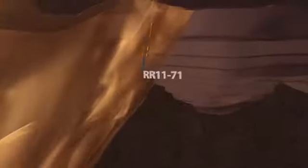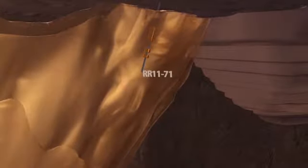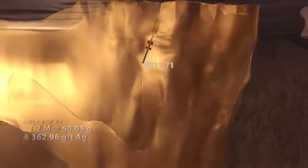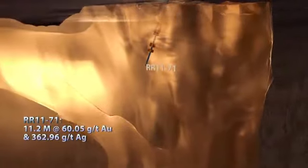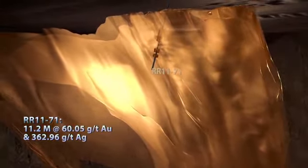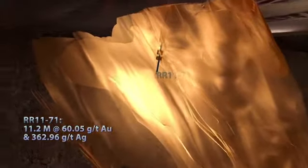In 2011, similar high-grade results were repeated in many holes. RR-1171 was the clearest bonanza hole, with more than 25 meters grading 26.7 grams per tonne gold and 170.69 grams per tonne silver, including 60 grams per tonne gold and 362.96 grams per tonne silver over 11.2 meters at just 40 meters below surface.